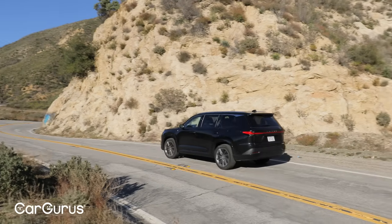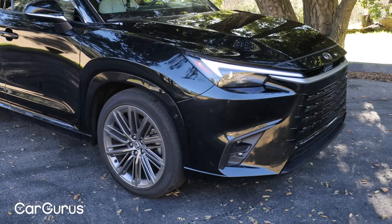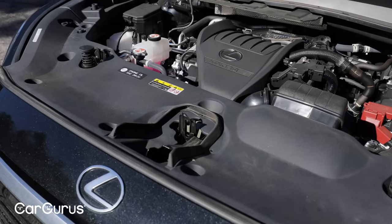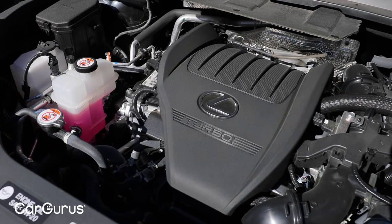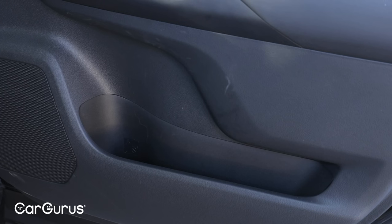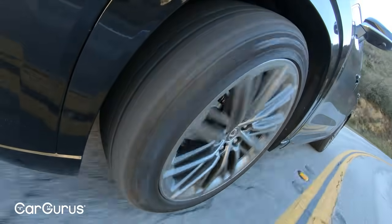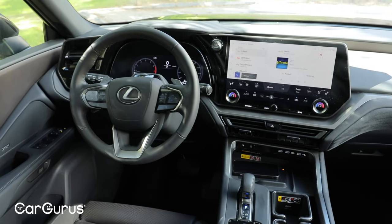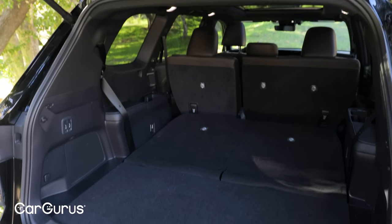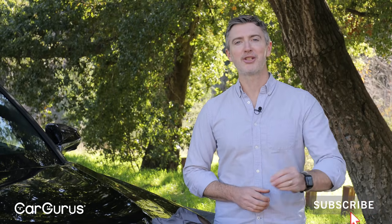Alright, there you have it — our review of the first-ever 2024 Lexus TX. Pros: cavernous interior space, great power from the base gas engine, and hybrid and plug-in hybrid versions available if you want more. Cons: front-end styling is a little bland and anonymous, too much hard plastic in the interior, and the ride quality is a little too much Toyota and not quite enough Lexus. Overall we do like this TX — it's a great addition to the Lexus crossover lineup and will suit buyers looking for a luxury experience with plenty of space. If you're shopping for a three-row crossover, be sure to add this TX to your list. For reviews or listings of this TX or anything else, new or used, check out cargurus.com.